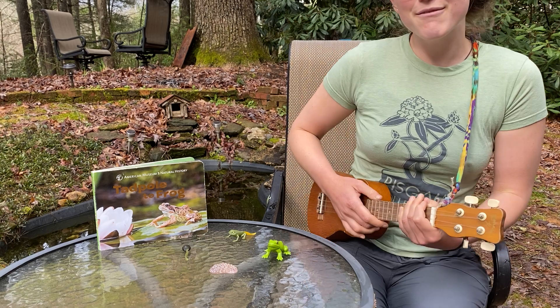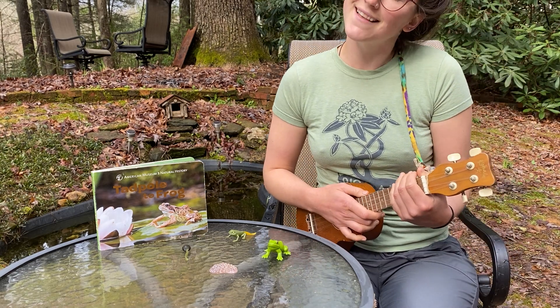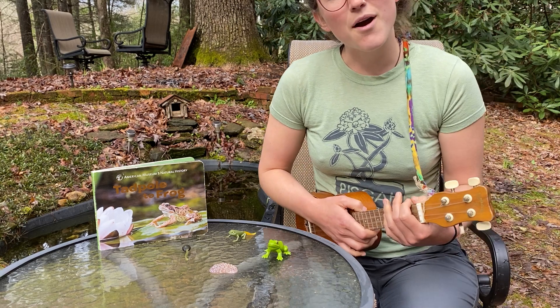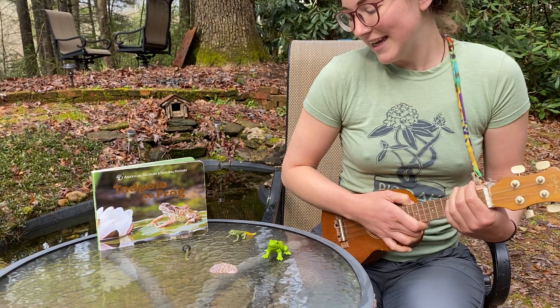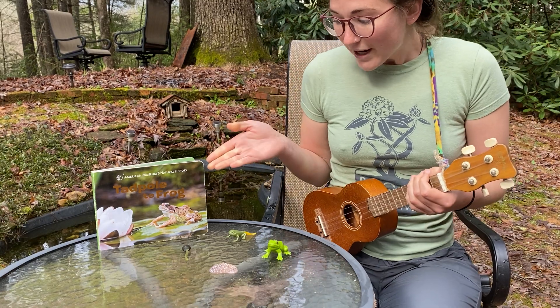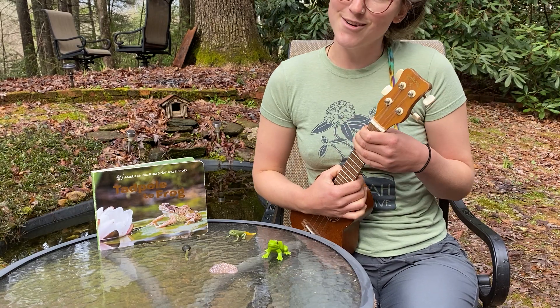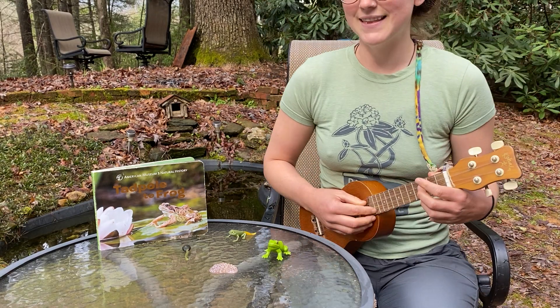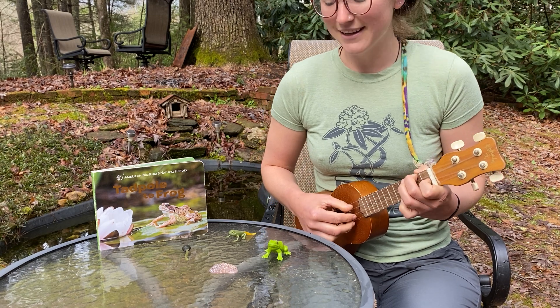Good morning everybody! I hope you're having a beautiful morning and enjoying that sunshine that's starting to pop out from behind the clouds. This morning I thought we could talk about the life cycle of a frog, just like we do in our classroom. We have a story to read and we have our life cycle models, and I thought we could start by singing our tadpole song. That's some of our classmates' favorite songs that we sing. It goes like this.